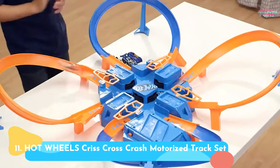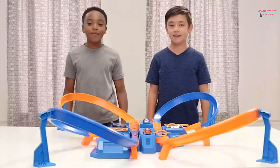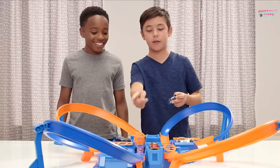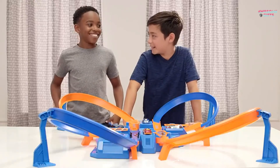Number 11: Hot Wheels Criss-Cross Crash Motorized Track Set. This set comes with 16 feet of track twisted into loops, turns, and intersections. A cool car feeder helps kids add new cars to the mix. Plus, a four-way intersection provides plenty of opportunities for crashes, and motorized boosters propel cars through the loops. It's for ages 5+.